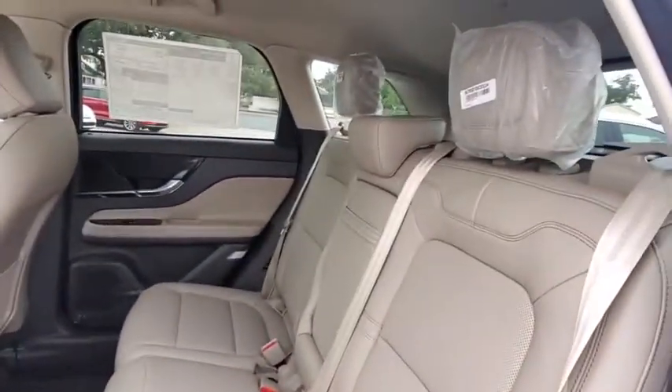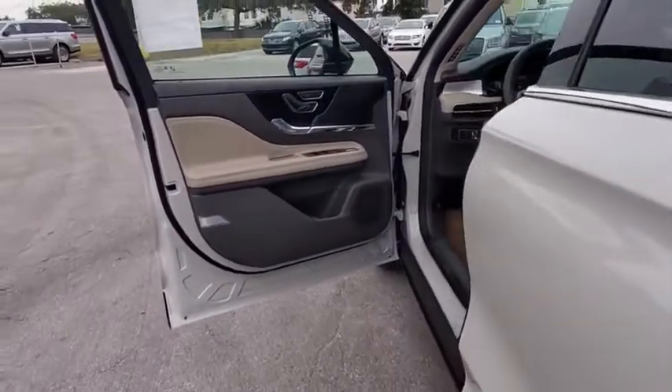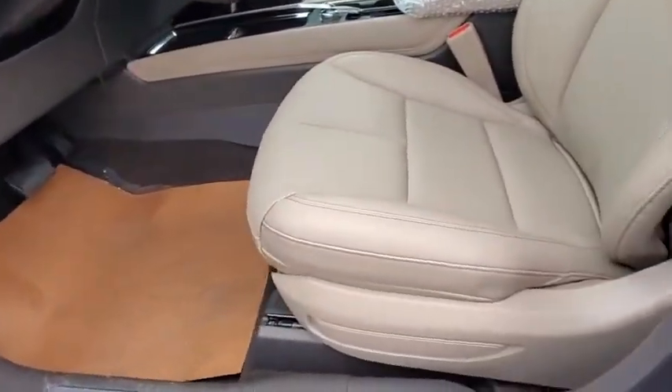Bluetooth, leather-wrapped steering wheel, adjustable steering wheel, power steering, floor mats, aluminum wheels, keyless start, four-wheel disc brakes, auto-dimming rear-view mirror.